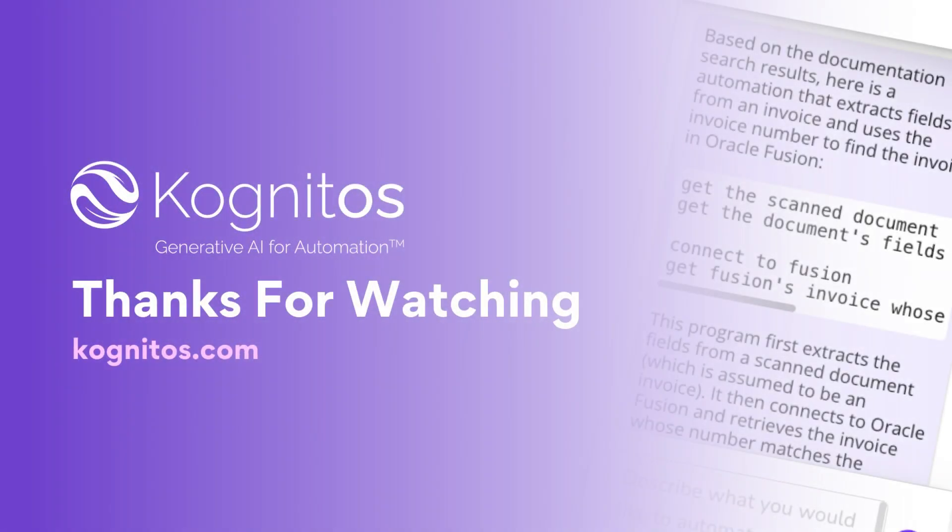Thank you for watching, and please reach out if you or your team want to try any of the self-service features you've seen today. Thanks and have a great day — we'll see you next time!